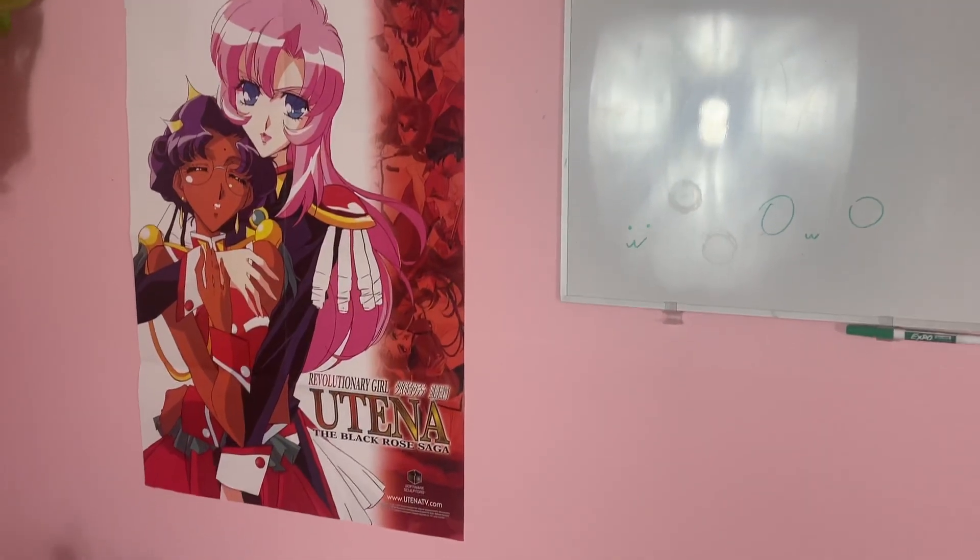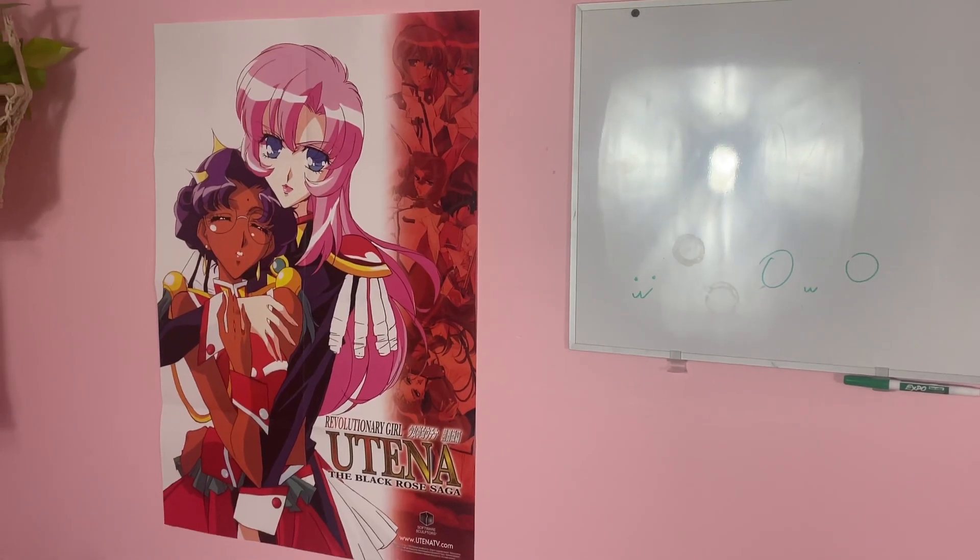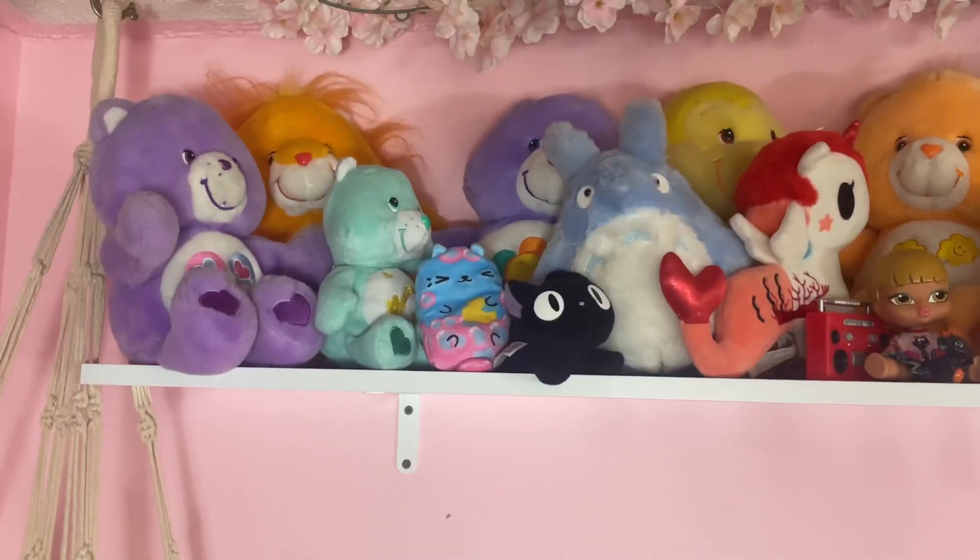I also have my Revolutionary Girl Utena poster up. I'm obsessed with this anime — it has a really weird storyline and some triggering content, however I adore it because it has actual WLW representation, especially in the movie. The undertones are very much there. It's very good and I would recommend it, but check out all the trigger warnings beforehand.